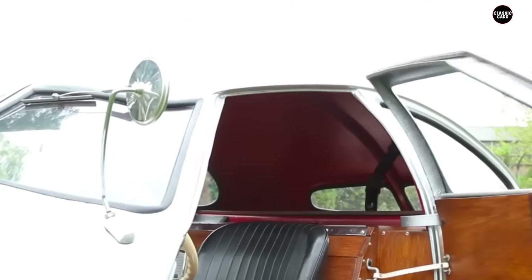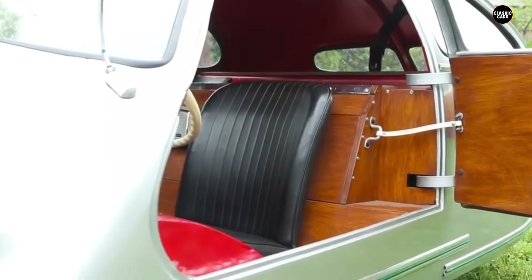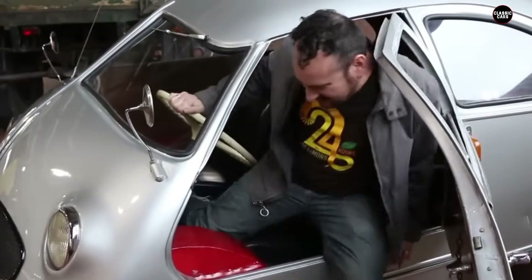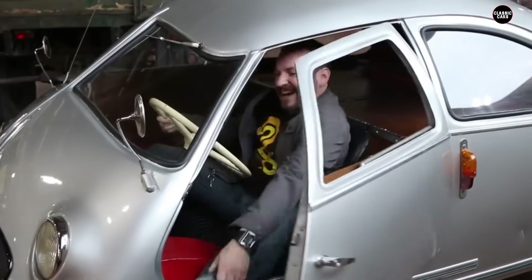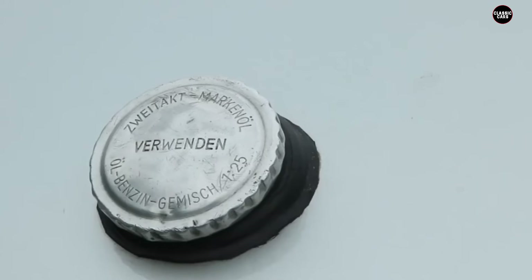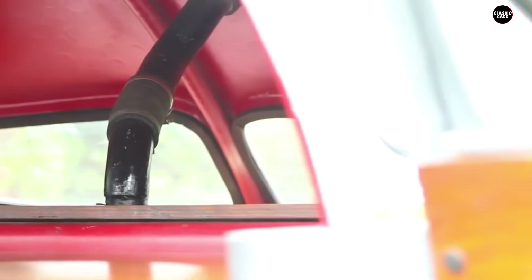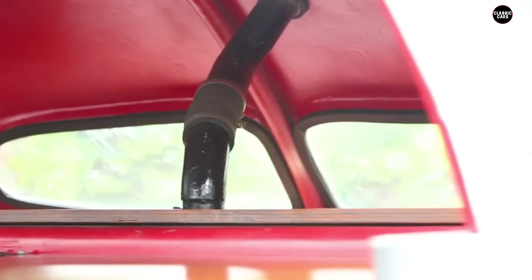The Hoffman entered a market desperate for affordable transportation, but its numerous flaws quickly became apparent. Consumers were put off by its ungainly appearance and dismal performance. The car's lack of reliability meant it spent more time in repair shops than on the road. Sales were predictably poor, and those who did purchase the Hoffman often regretted their decision, with many owners simply abandoning their cars when they broke down.